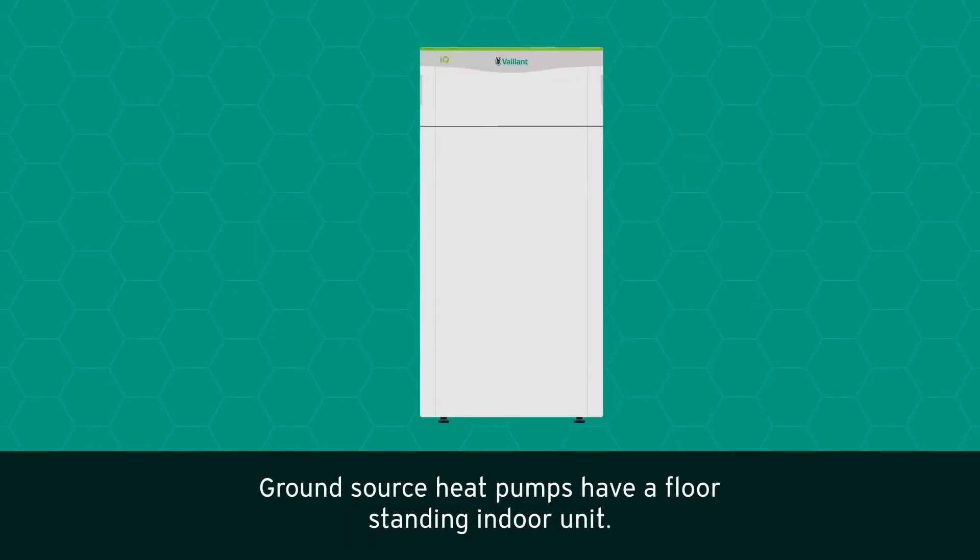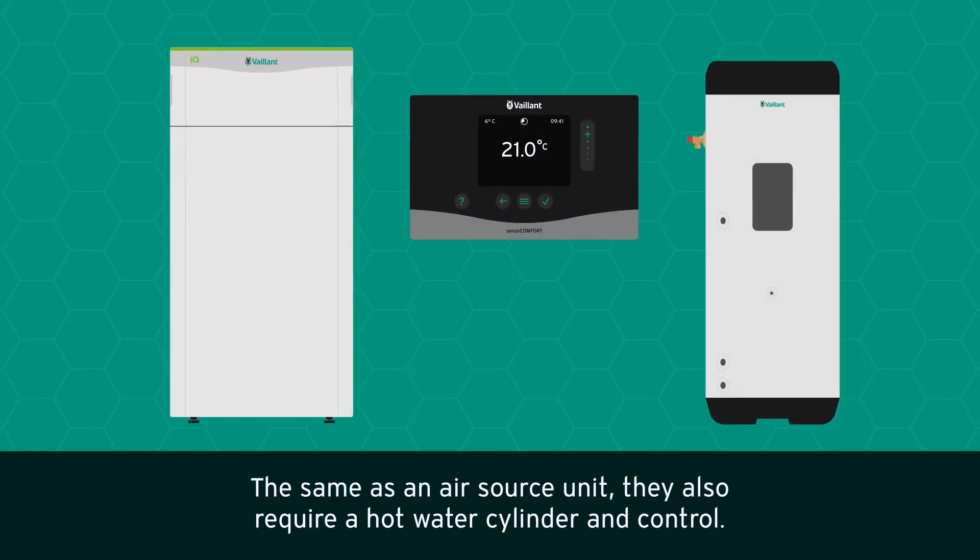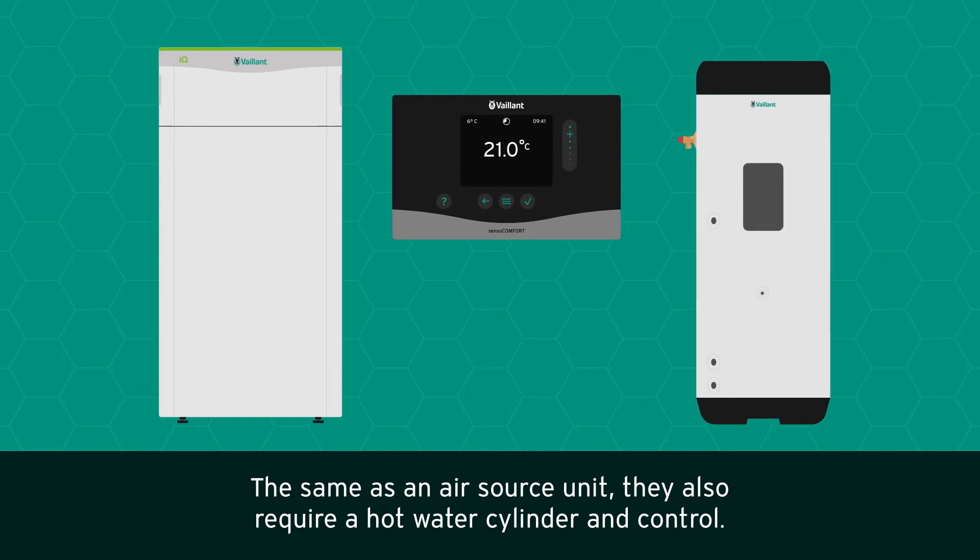Ground source heat pumps have a floor-standing indoor unit. The same as an air source unit, they also require a hot water cylinder and control.